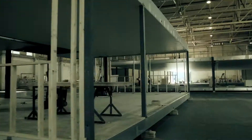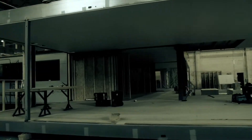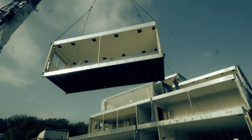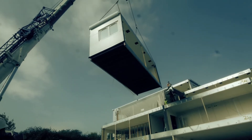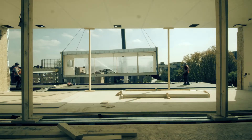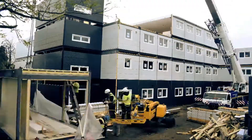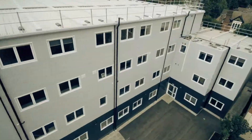The construction industry is awakening to the benefits of off-site construction. Off-site construction allows individual components of a building to be assembled in a factory and then transported to site for final connections and fitting out. REDS 10 are a specialist contractor and this is how we built a 3200 square meter school building in just 12 weeks.